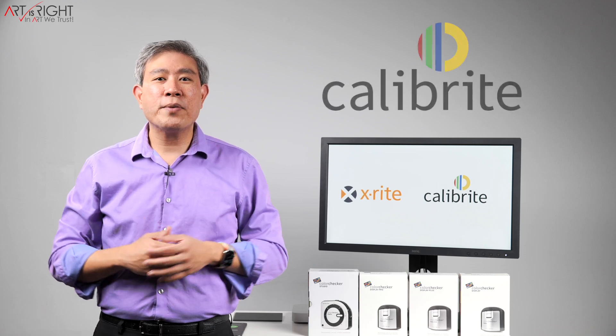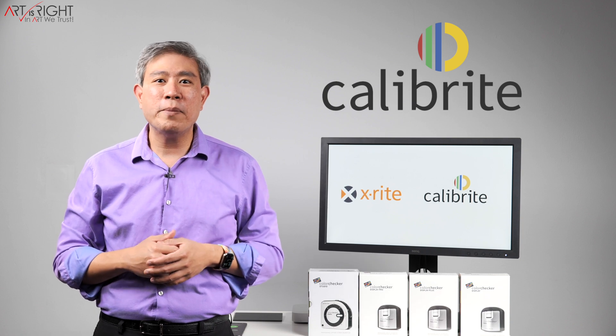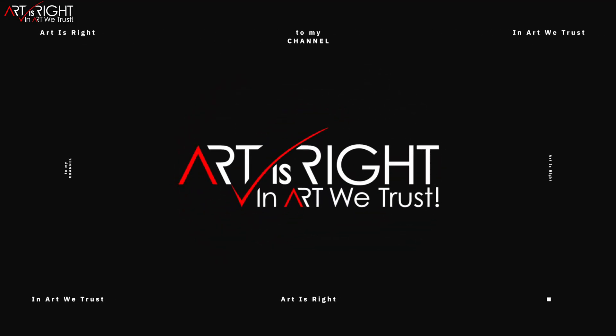I have many news to share with you about X-Rite's strategy change and how this relates to a newly formed color management company called Calibrite. Let's find out. This is ArtisRite. Subscribe if you're new and hit the bell icon so you'll be notified every time I upload cool new videos like this.